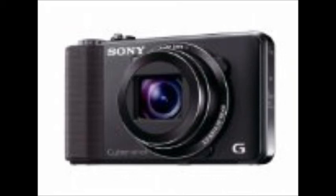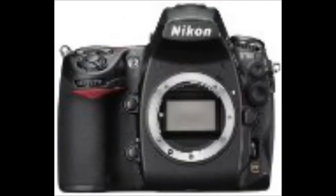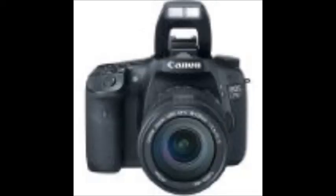And the Sony CyberShot. Some digital SLR cameras are the Canon EOS Rebel T3i, the Nikon D3100, the Nikon D700, and the Canon EOS 7D.